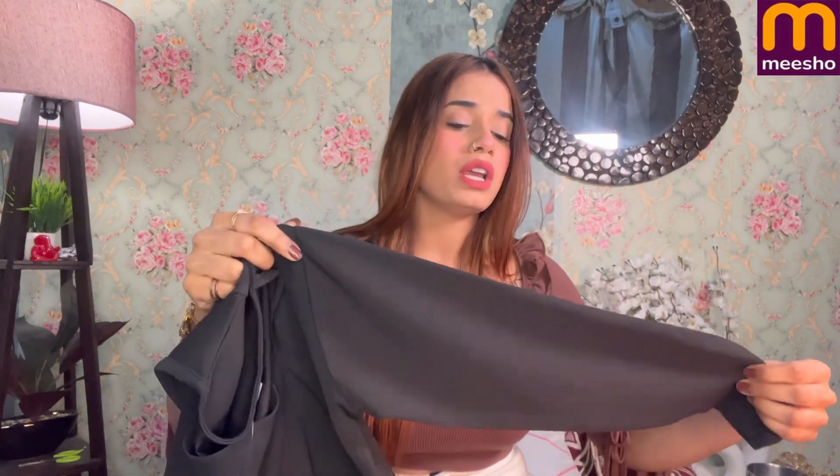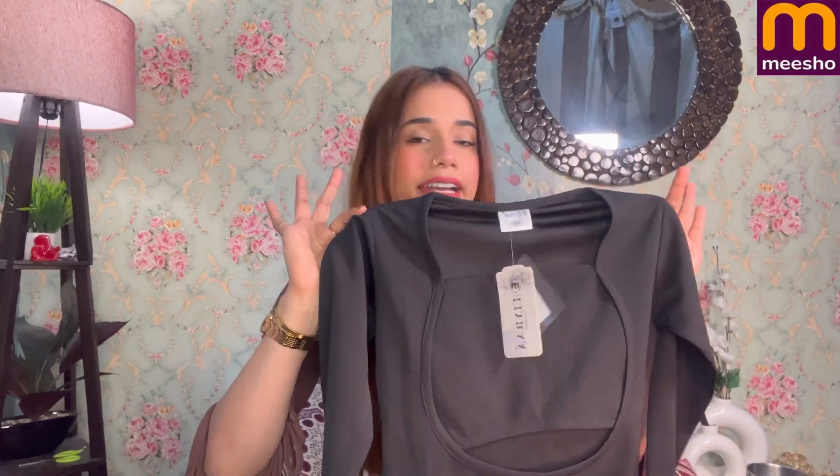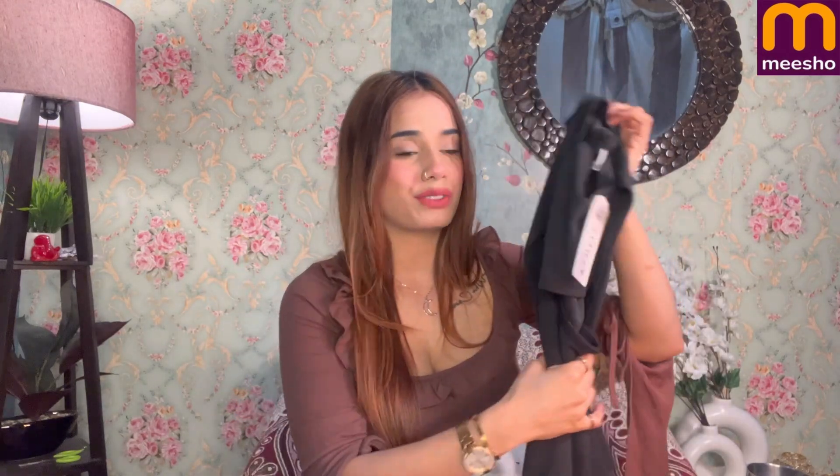If you like this dress you can get it stitched and it will be next level. It runs quite large so even small-framed people can easily wear it and alter it. The rest of the dress is very good — the material quality is very good. I got two products from one seller. Overall it's a thumbs up — you can try it. It was very affordable, around 1100 rupees for three things, which is very good value. At around 500 rupees per top the quality is great.